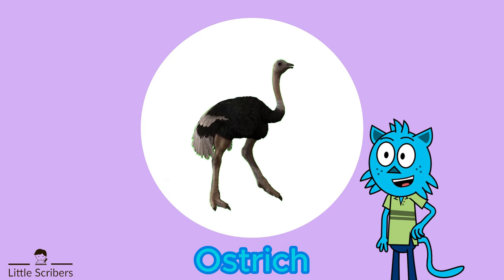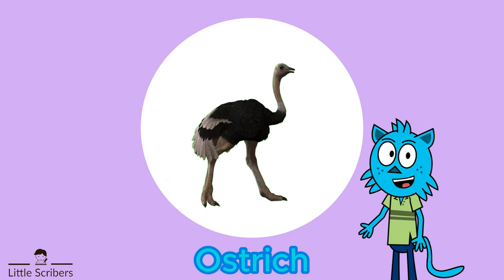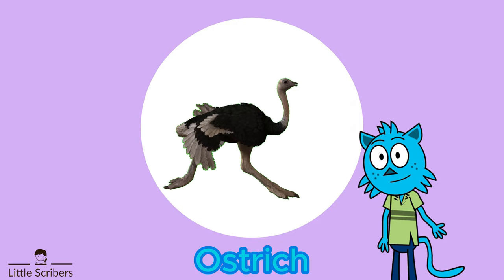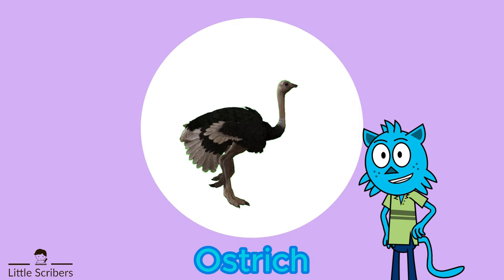Ostriches have the largest and strongest eyes among all land animals, providing them with excellent eyesight. Ostriches' powerful legs are not only used for running but also for defensive purposes, enabling them to deliver deadly kicks to potential threats.